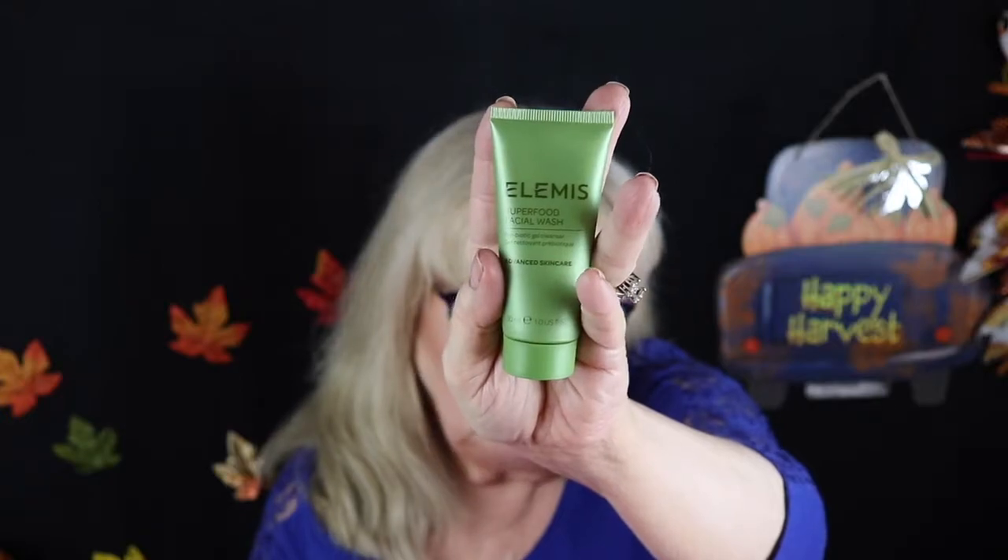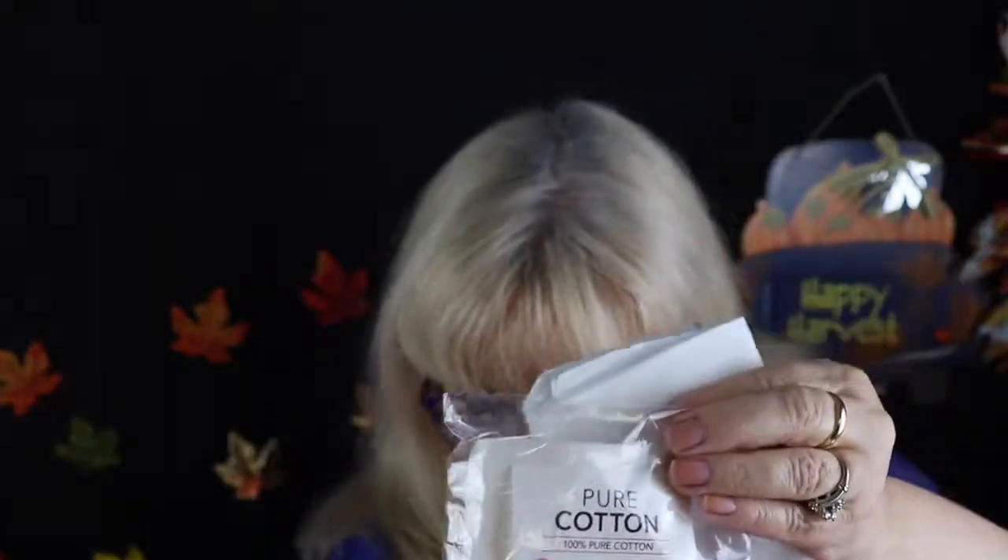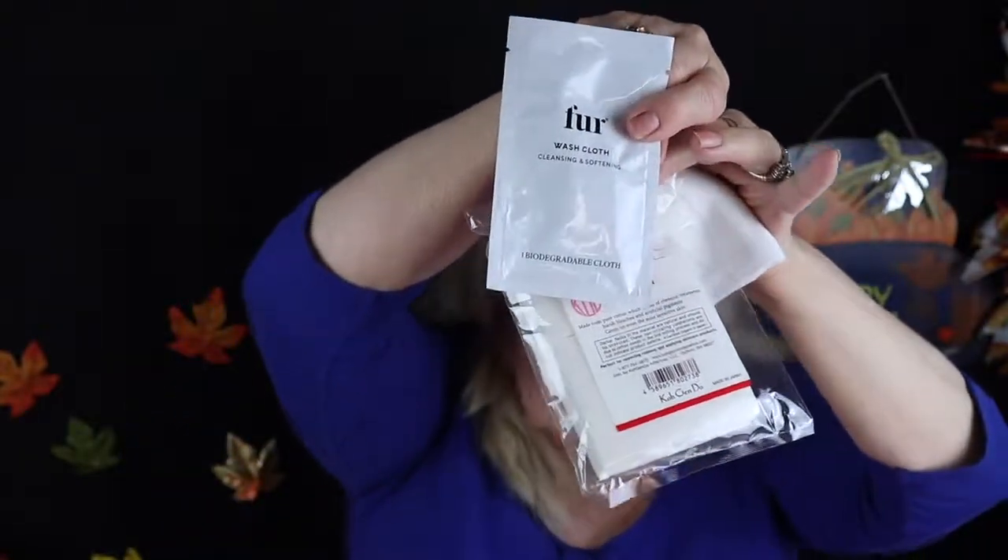The next thing we got is my Elemis superfood cleanser. It is a deluxe size sample, which is nice. I already have it in the full product — I got that from my BoxyCharm a few months ago and I've used it, it's very nice. So that's what we got: Elemis cleanser, powder, serum, Pure primer, and one, two, three cleansing cloths. We got our Macy's Beauty Box.